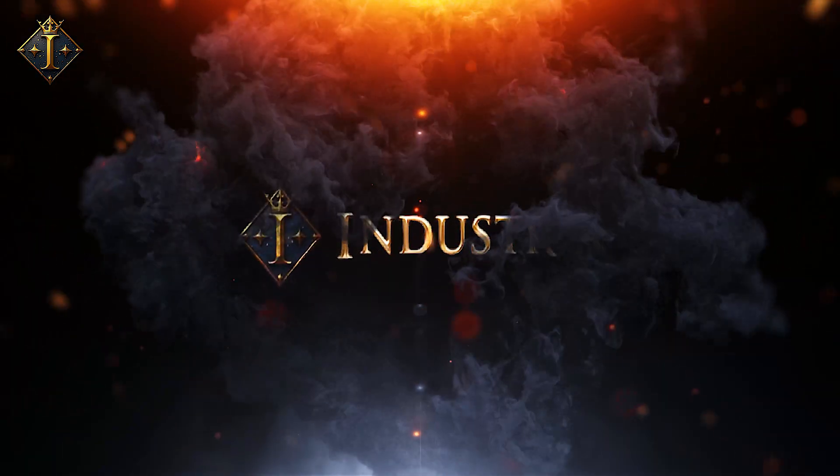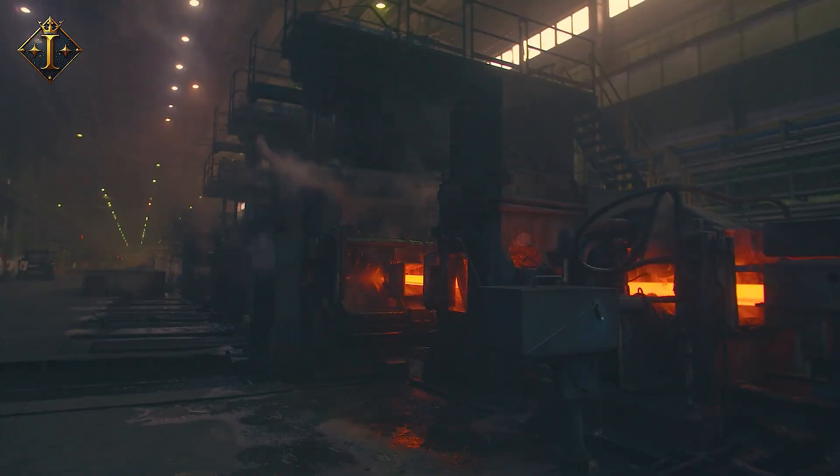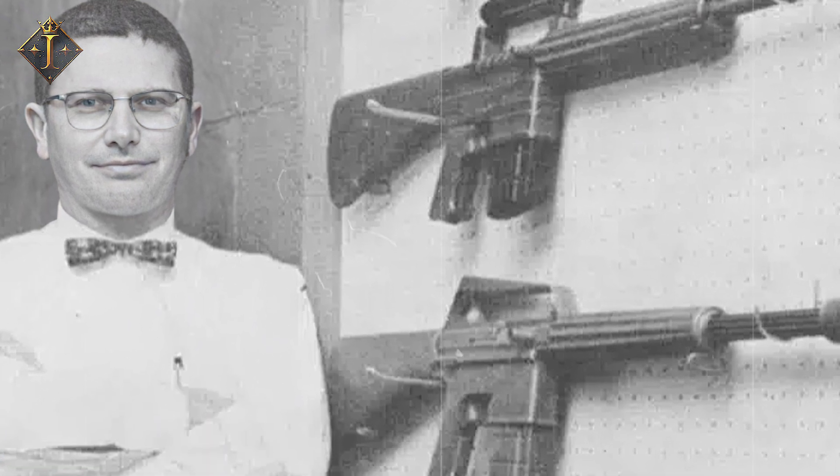Welcome to Industria, where we uncover the fascinating processes behind iconic products and take you inside the factories. So grab your snacks and let's go! The history of the M16 dates back to the 1950s with a visionary, Eugene Stoner, the chief engineer at Armalite.